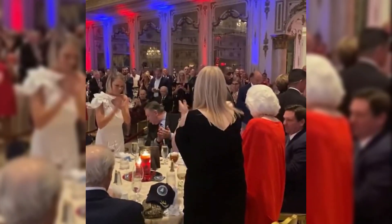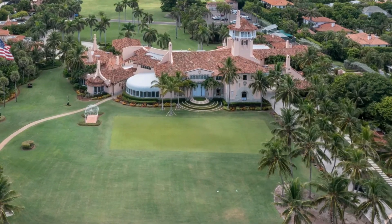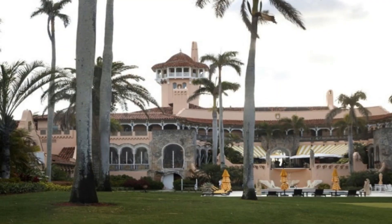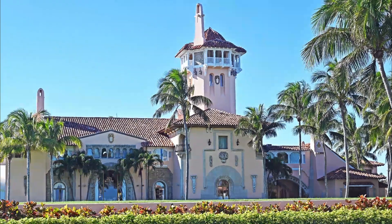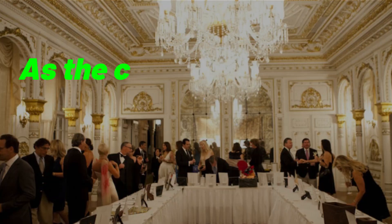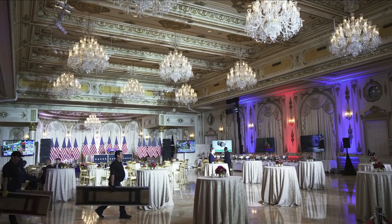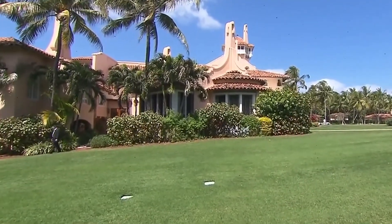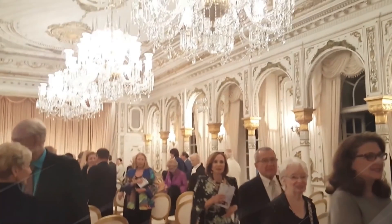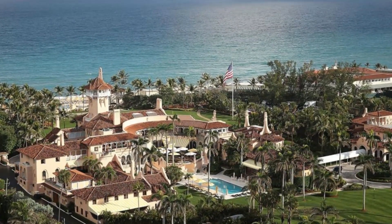Mar-a-Lago, with all its grandeur and allure, is not without its fair share of controversies. One of the main controversies is its transformation from a private residence into a private club — critics argue this has led to conflicts of interest, as membership includes individuals with connections to politics and business. Another controversy revolves around Mar-a-Lago hosting political events and fundraisers, raising concerns about potential influence and favoritism. The high membership fees and exclusivity have sparked debates about access to power and wealth. Furthermore, the estate faces environmental controversies, sitting in a vulnerable area prone to hurricanes and rising sea levels.